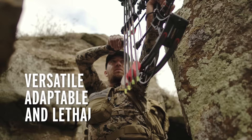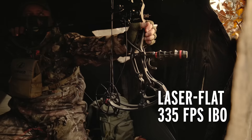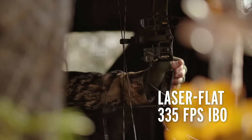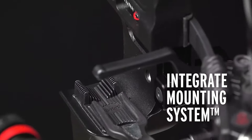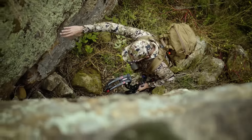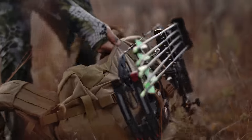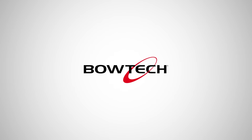Versatile and forgiving performance for every hunt. And a laser-flat 335 feet per second IBO. Plus the advanced integrated mounting system for a secure hold and rapid setup. It's the most innovative, fully capable compact bow on the planet. The CP28. Only from Bowtech.